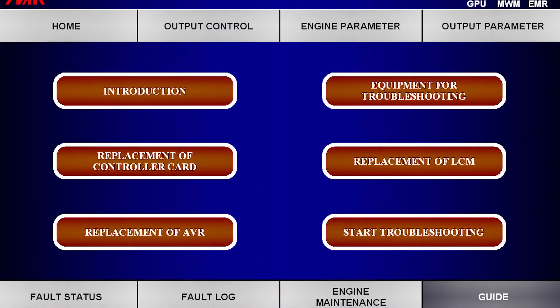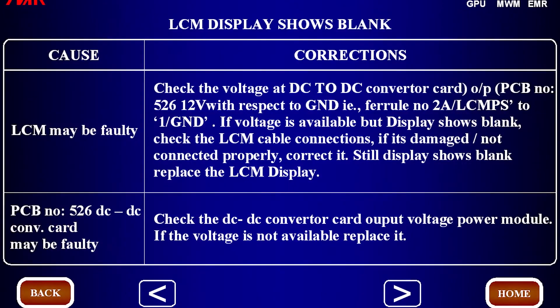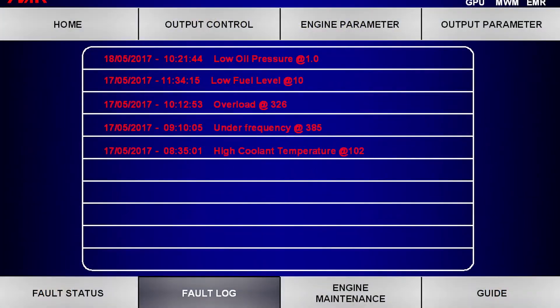It also has a troubleshooting guide to help solve any issues quickly and effectively. To understand the equipment status, one may refer to the scheduled maintenance details and fault log chart.